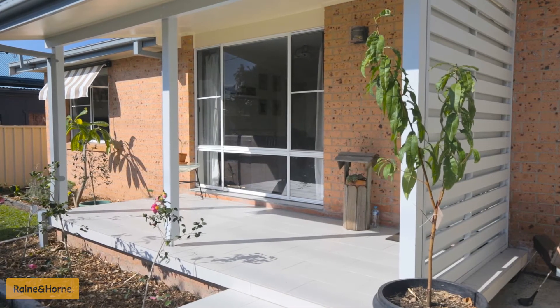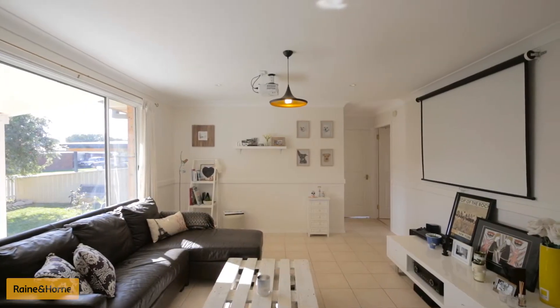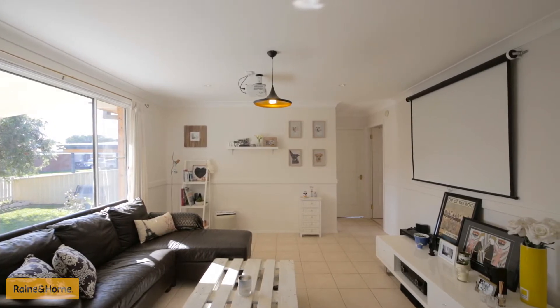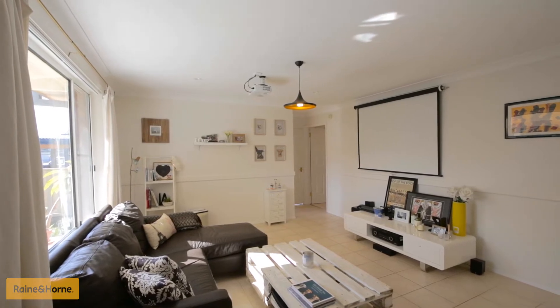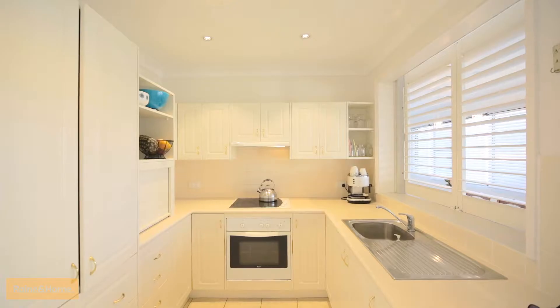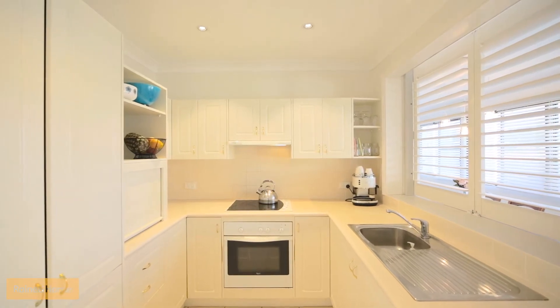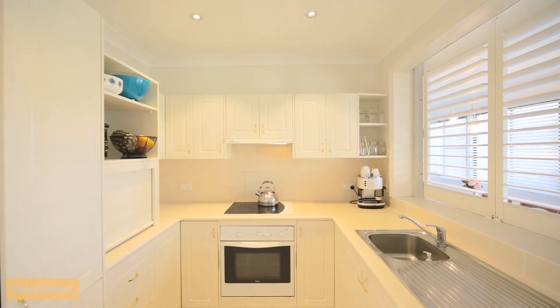This recently painted single level brick and tile home has been well loved and has some appealing living features, including a well-lit lounge room with tile flooring, NBN, air conditioning, down lights, and natural gas point for heating. Flowing through to a tile dining area and your neutral easy-clean kitchen with electric cooktop, ample cupboard space and down lights.